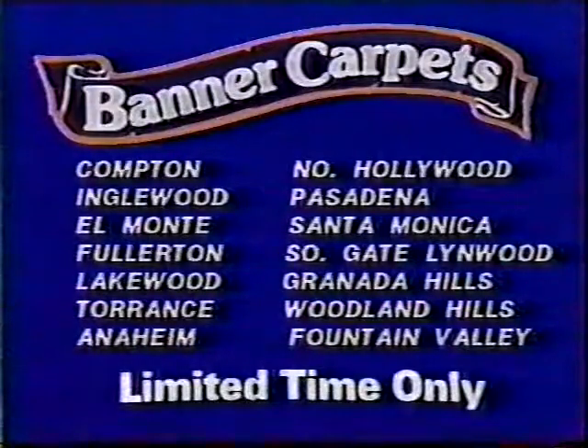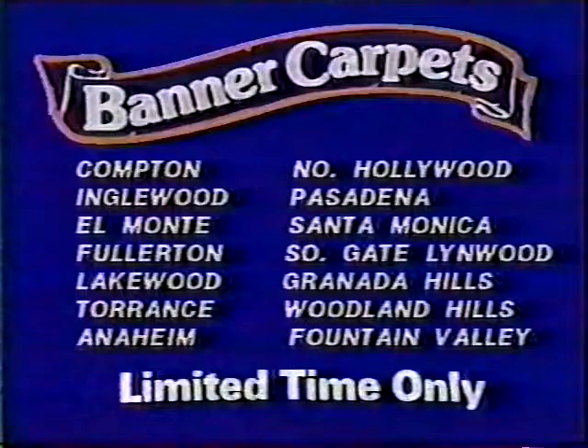For selection, for quality, for value, there is a difference. Banner Carpet's — you'll like our style.